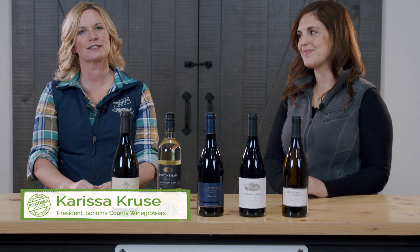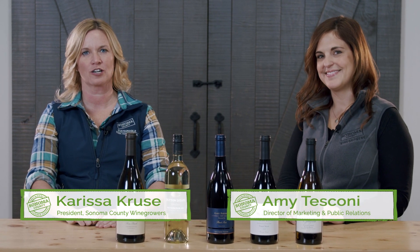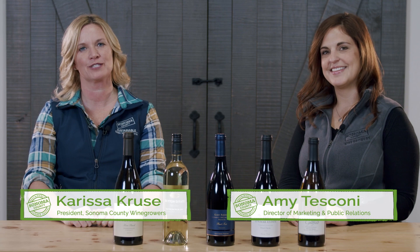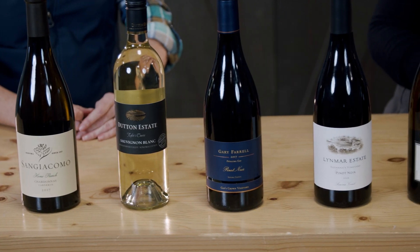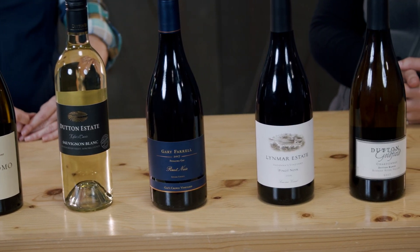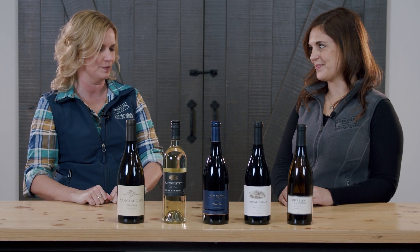Hi, I'm Carissa Cruz, President of Sonoma County Wine Growers, and I'm here with Amy Tosconi, our Marketing Director. Welcome to Sonoma County in this episode of Vine Talk. Today we are going to try to demystify the wine label. Wine labels can often be confusing, but they tell you so much about what's in the bottle and why you might prefer one wine over another, depending on the occasion, your taste, and your preference. Amy is going to be our guide today in learning how exactly to read a wine label.